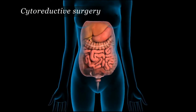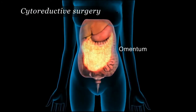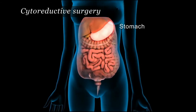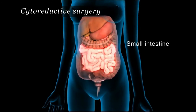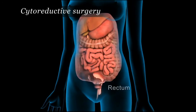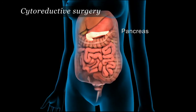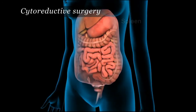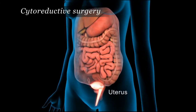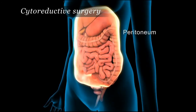Surgery can involve the removal of tumors in the upper and lower abdominal area, on the liver, stomach, small intestine, colon, rectum, pancreas, spleen, appendix, uterus, ovaries, and the peritoneal surfaces.